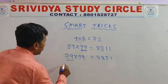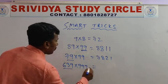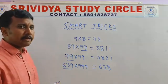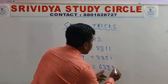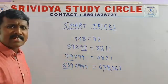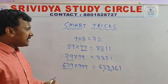Any big number — triple digits also. For example, 639 into 999. What is the number before 639? It is 638. Now: 9 minus 6 is 3, 9 minus 3 is 6, 9 minus 8 is 1. So the answer is 638361. You can check by doing the calculation on a cell phone or calculator. Can you do this without any calculation? Nobody can — but with this trick, it is small and easy.